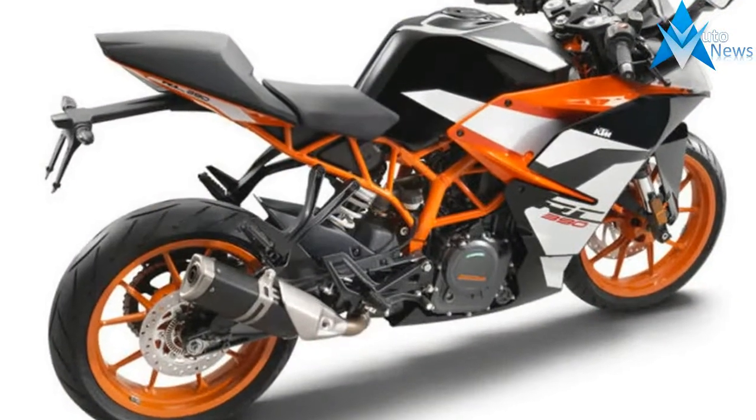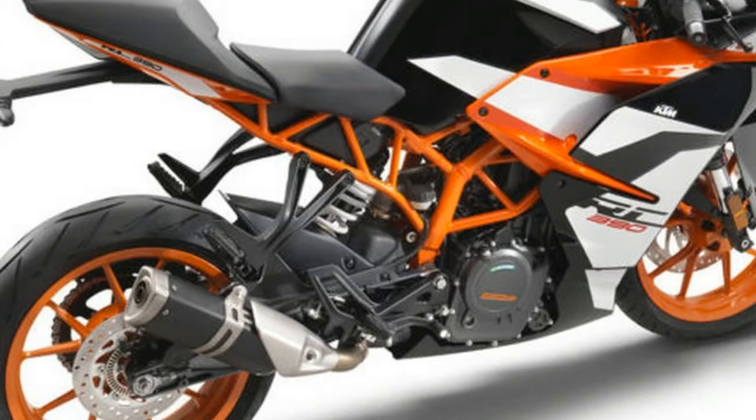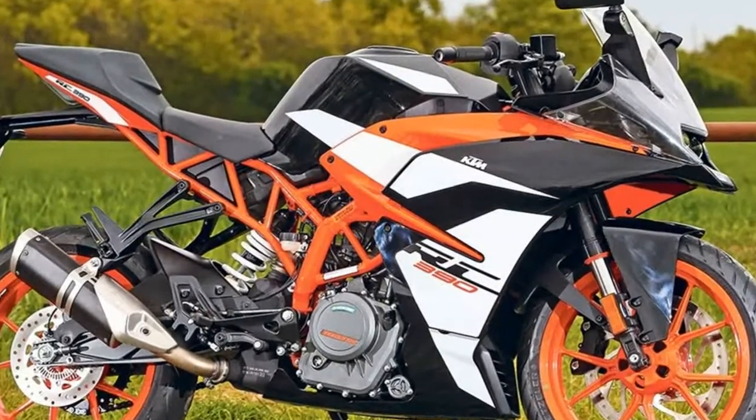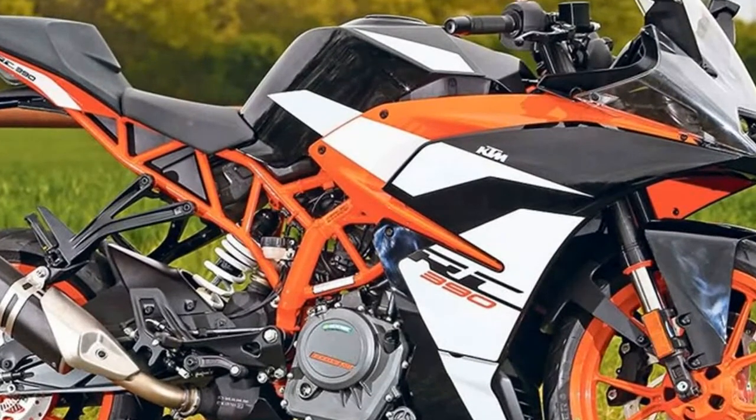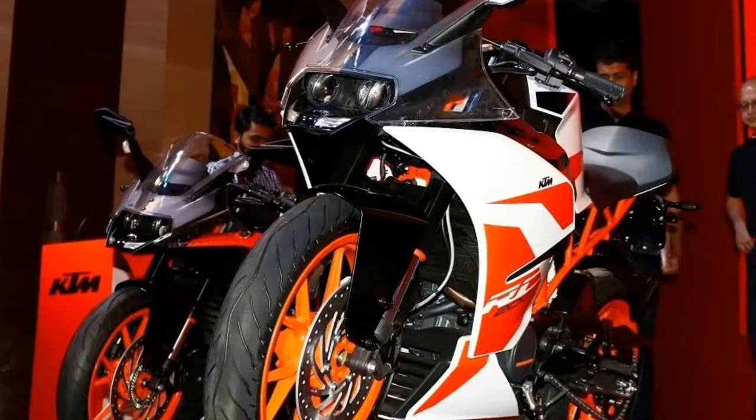That bike boasts a new chassis, engine mount, uprated WP suspension, stronger brakes, a crisper gearbox, revised styling, an LED headlight, evolution switchgear, a full-color multifunction TFT dash, and a big leap up in build quality.